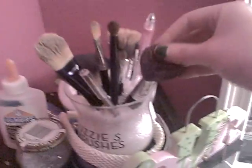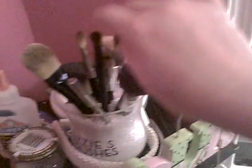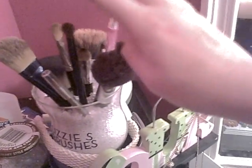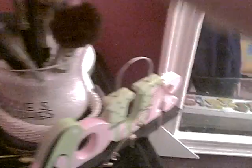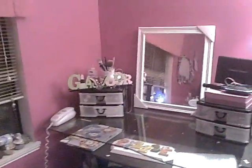And then I have a bunch of brushes: a stippling brush, flat shader brush, crease brush, concealer brush, foundation brush, kabuki brush, and powder brush, which is completely messed up. So that is basically my makeup collection, and I'll see you guys later in my next video. Bye.